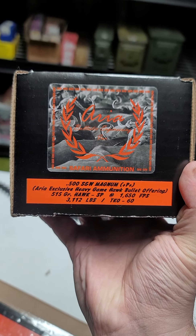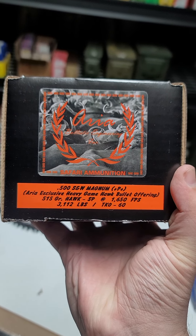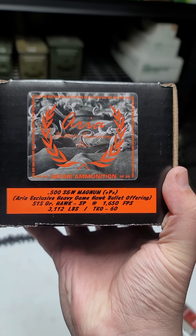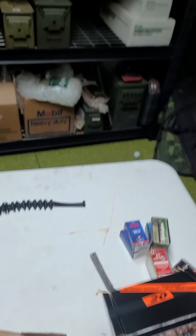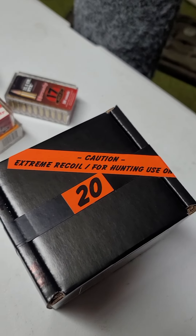Oh cool, we've got 20 rounds of 500 Smith & Wesson Plus P Plus — Aria Exclusive Heavy Game 515 Grain Hawk at 1,650 feet per second. Wow, it even has a caution on it that says 'Extreme Recoil — for hunting use only.'